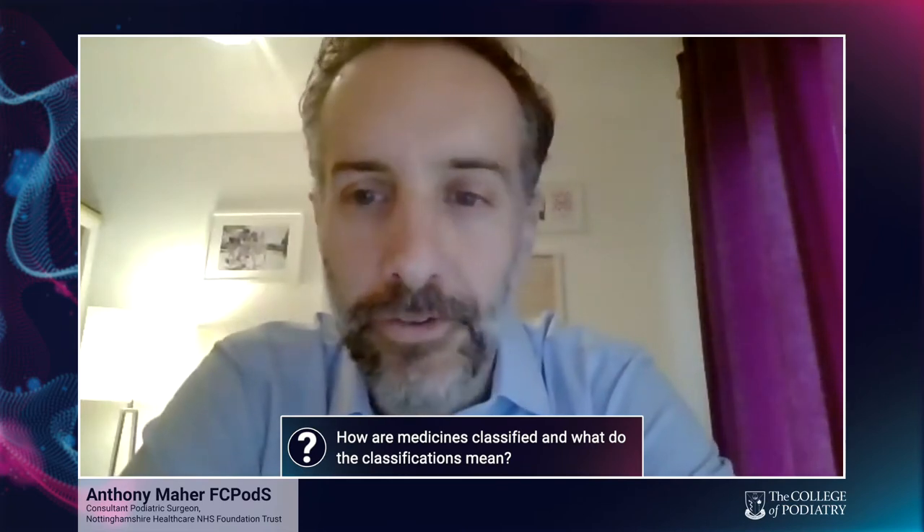Today we will answer some of the common questions that members often ask us via a question and answer approach. Tony will ask the first question. So, how are medicines classified and what do the classifications mean?